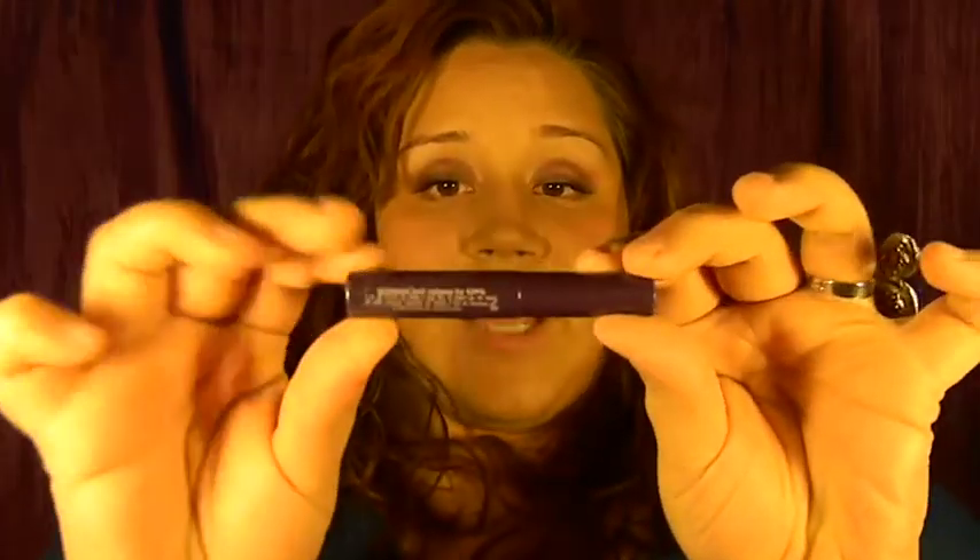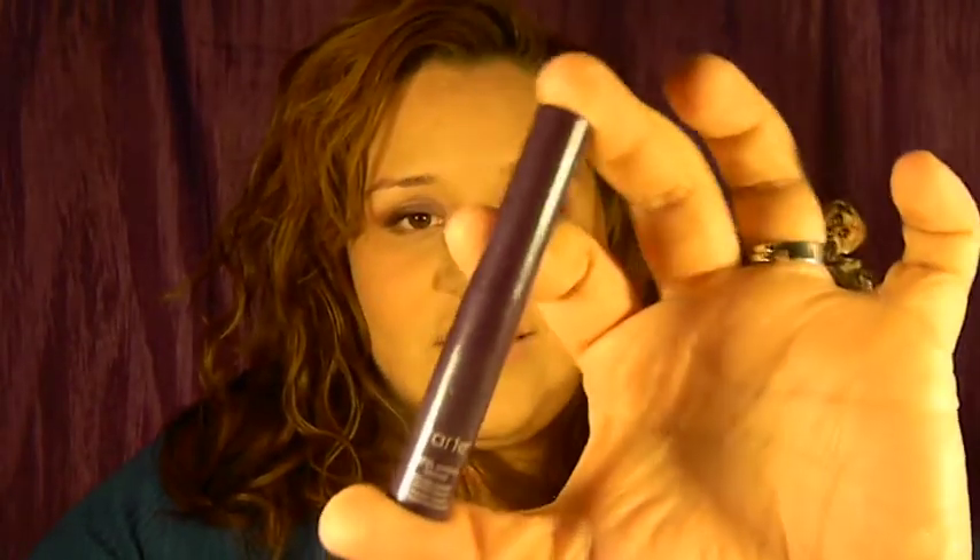Then we have a Tarte mascara — this is the Tarte Lights Camera Lashes Mascara. This is really nice. I actually put it on today and I really like it. I think it definitely does make your lashes look a lot nicer. I have very straight lashes and I couldn't find my curler, so I just put this on — and I love how it holds my curl. It says on the side it increases lash volume by 424%. Is that even possible?